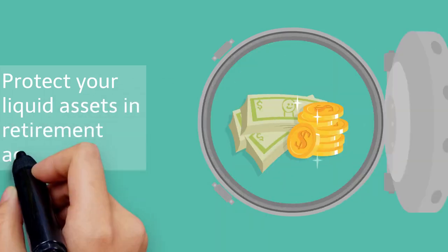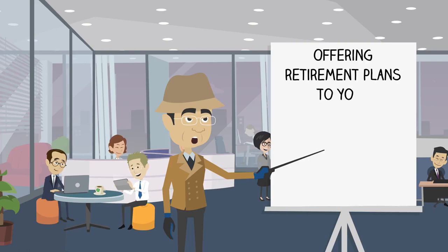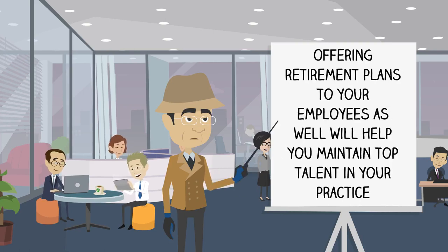Protect your liquid assets in retirement accounts such as a 401k or Roth IRA. Offering retirement plans to your employees as well will help you maintain top talent in your practice.